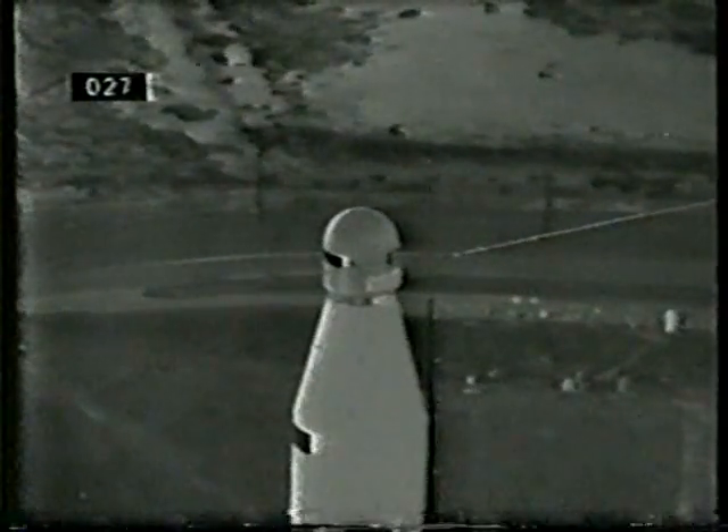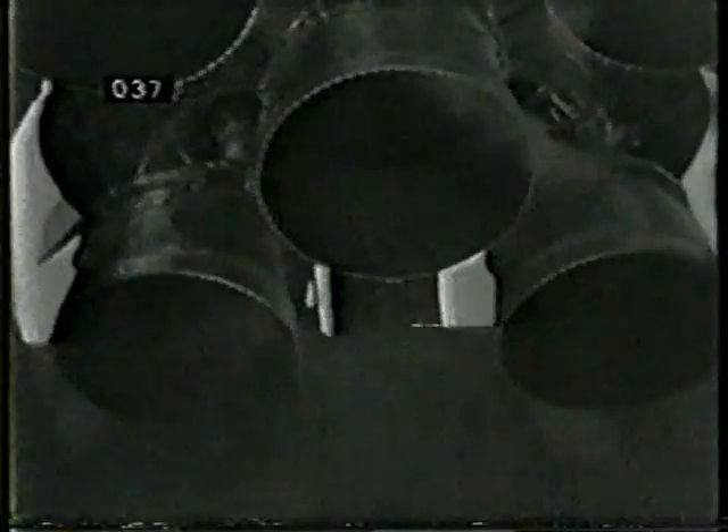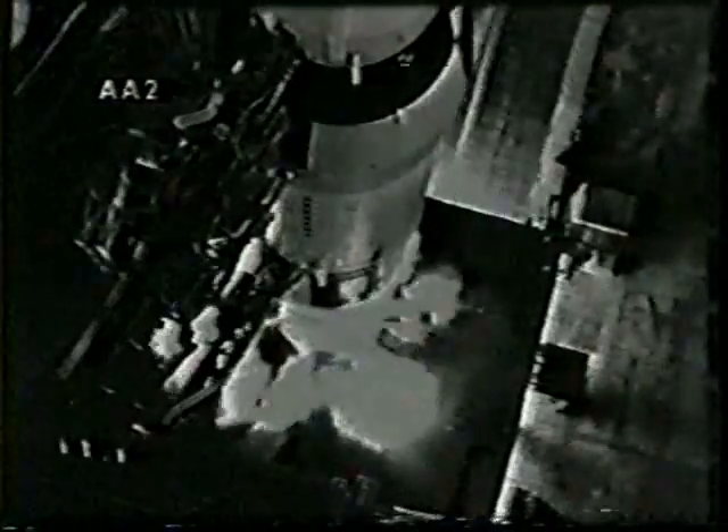15, 14, 13, 12, 11, 10, 9, 8. Ignition sequence start. 5, 4, 3, 2, 1, 0. Launch commit. Liftoff! We have liftoff with Apollo 14, 3 minutes past the hour.